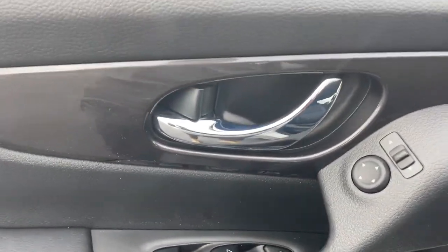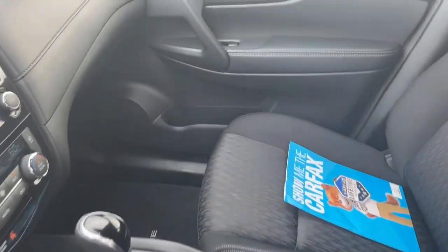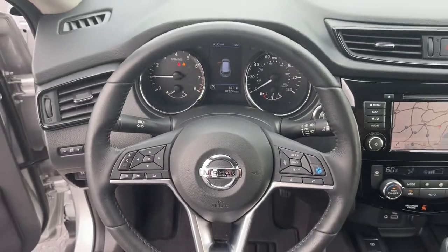Navigation system, keyless entry, power liftgate, dual-zone AC, power driver's seat, blind spot monitor, electronic stability control, aluminum wheels, intermittent wipers, tire pressure monitoring system.